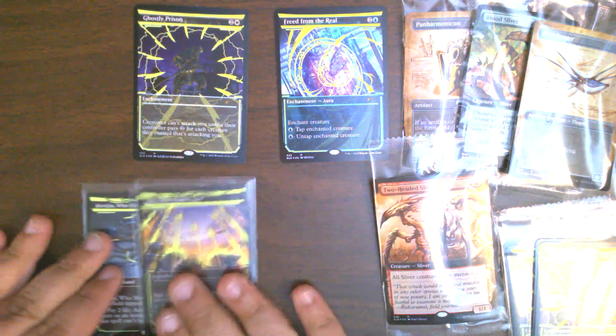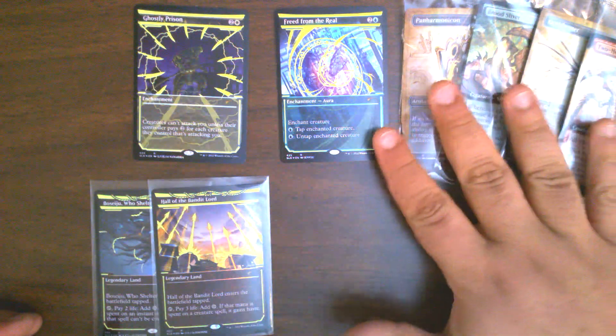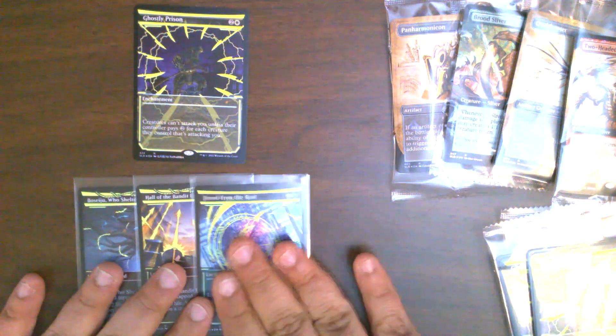I kind of wish that they did more than just the neon yellow. I mean, of course there's the Hidetsugu promo that's got like the purple and red and I think either blue or green. But I wish they had done a little more with the neon inks.